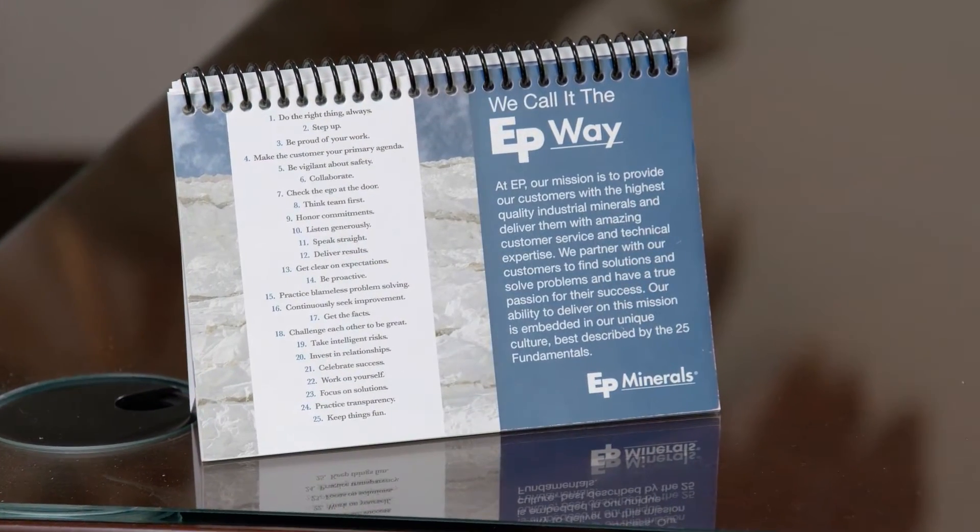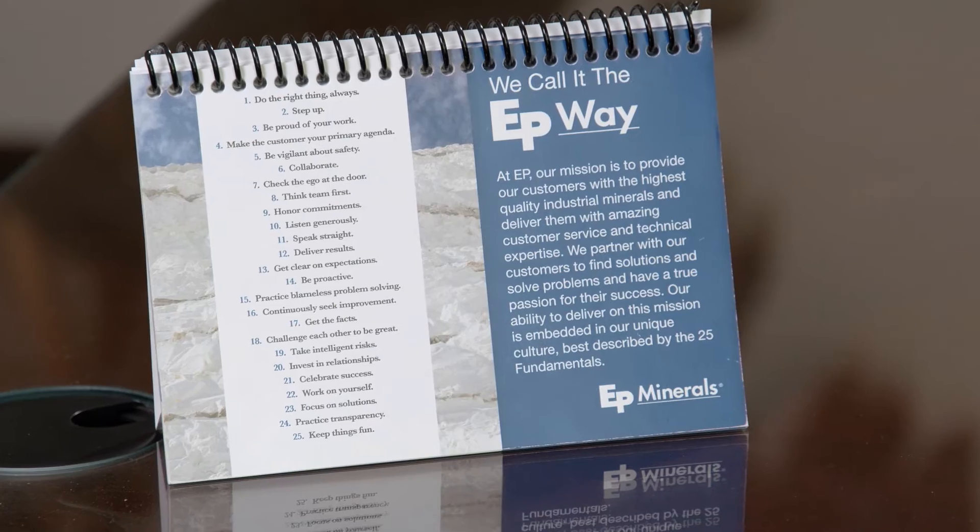The way we make them live is we focus on one per week. We start out with an email on Sunday to the whole organization about the fundamental for the week — you can see them here on this little book. We talk about it in every meeting we have during that week. We've also built them into our performance review process, so we talk about them at least every quarter with your supervisor. And we've built them into our hiring practices, so there's a lot of discussion about our fundamentals to make sure the people we hire fit our culture and understand how they drive our performance in the business.